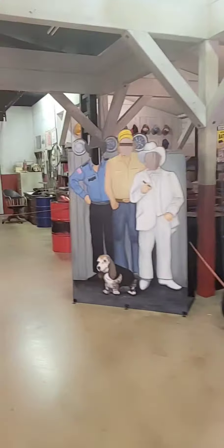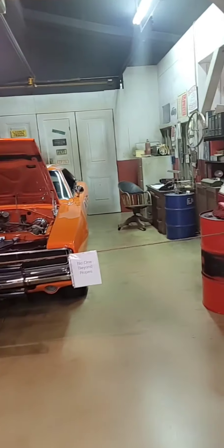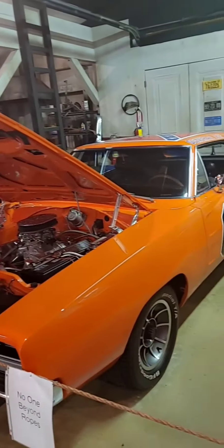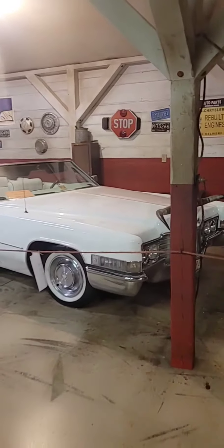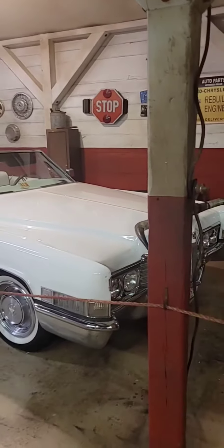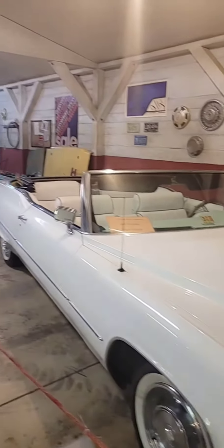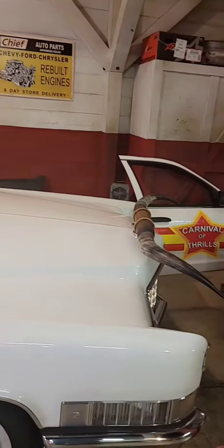Here is the star of the show — the General in all his glory. This one is screen used in one of the episodes. There's another car that's screen used in one of the episodes too, which is Boss Hog's 1970 Caddy DeVille. And this is one of his cars right here that was used in the series.